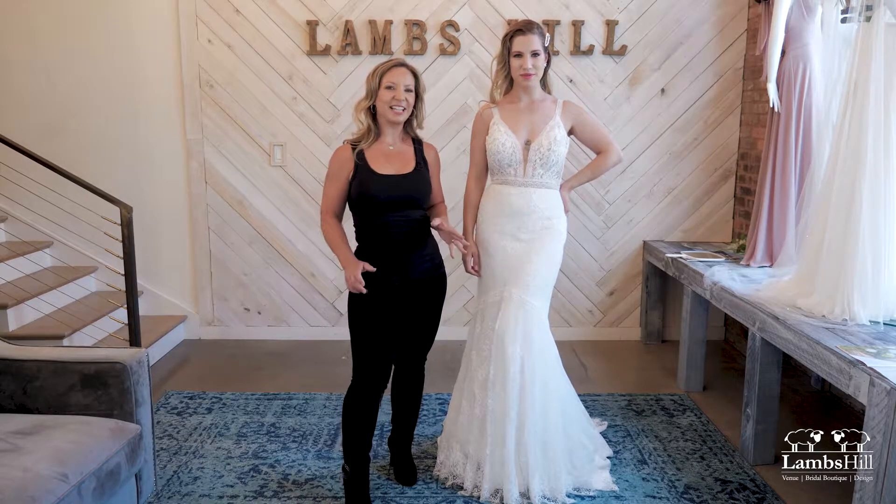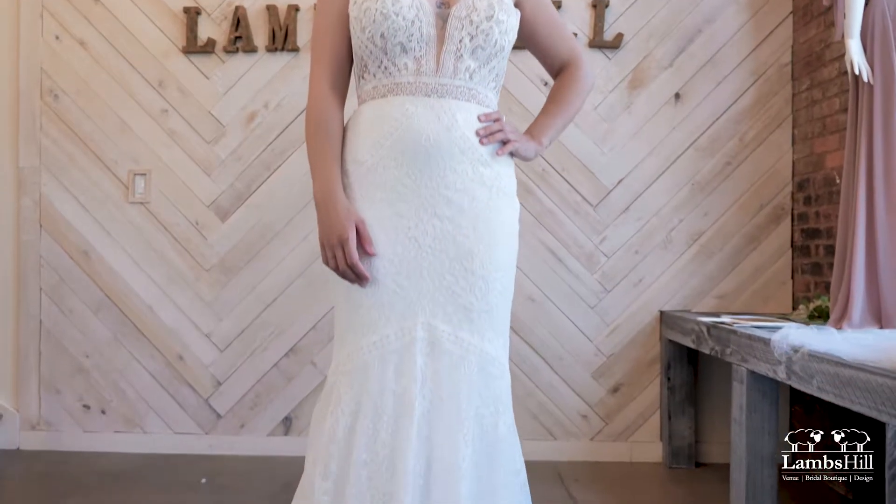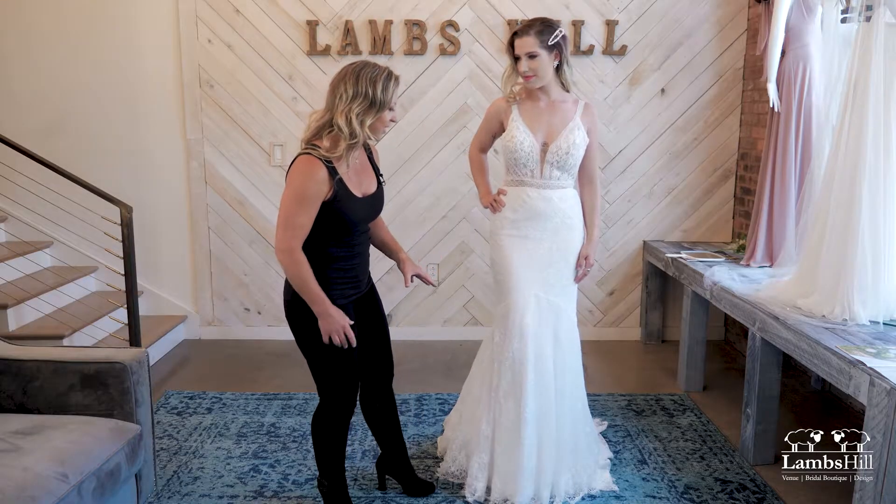Hey everyone, welcome to Dress of the Week and today we're showing off this beautiful lace fit and flare gown by Lillian West. I love the feel and look of this.